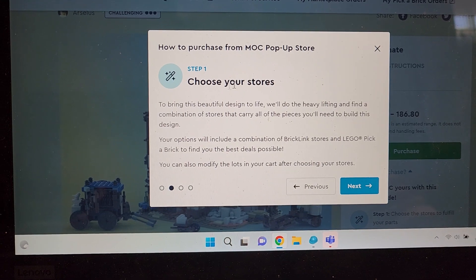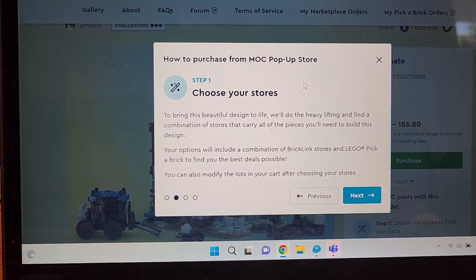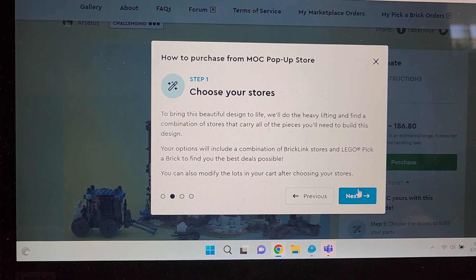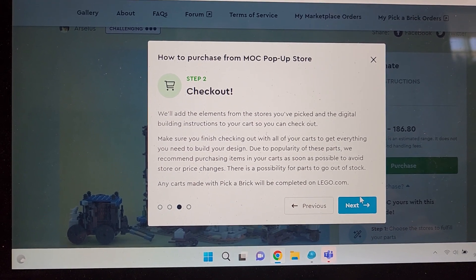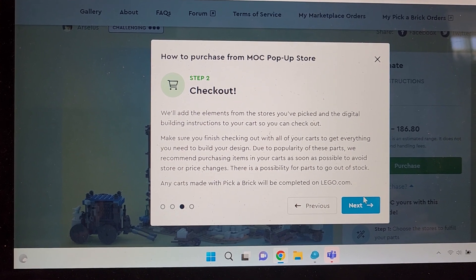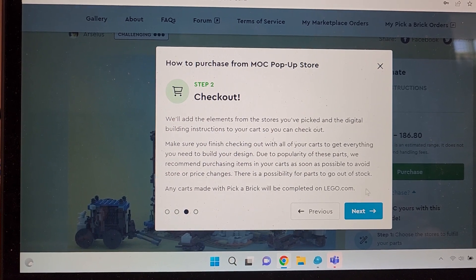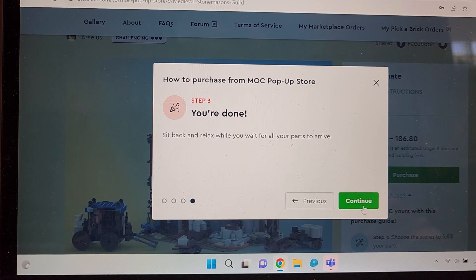To bring the design to life, Bricklink does the heavy lifting and finds a combination of stores that carry all the pieces you need. Your options include a combination of Bricklink stores and Lego Pick-a-Brick to find the best deals. You can also modify lots in your cart after choosing your stores. Bricklink adds the elements to your cart so you can check out — make sure you finish checking out with all your carts. Due to the popularity of these parts, they recommend purchasing as soon as possible to avoid stock or price changes. Any carts with Pick-a-Brick will be completed on Lego.com.